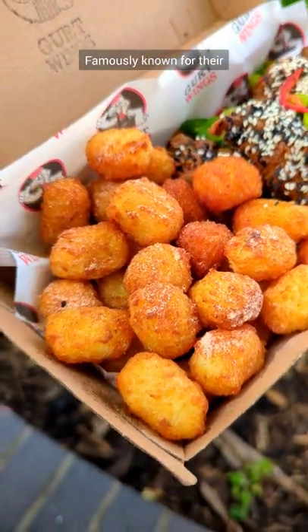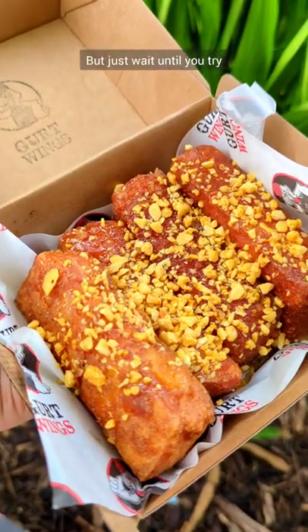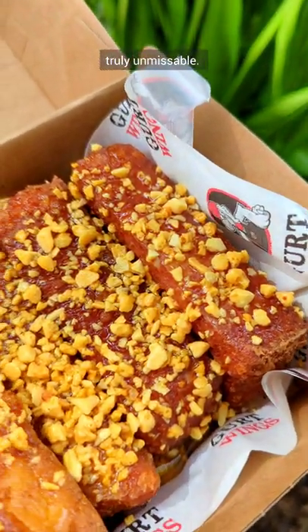Girt Wings in Bristol, famously known for their Girt Lush wings, but just wait until you try their squeaky cheese sticks because they are truly unmissable.